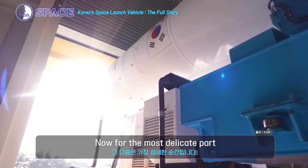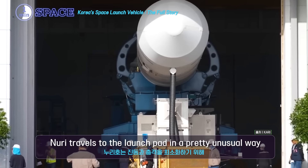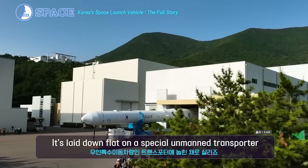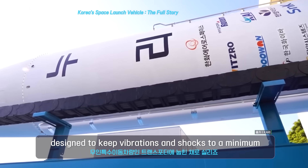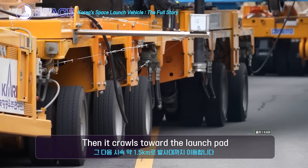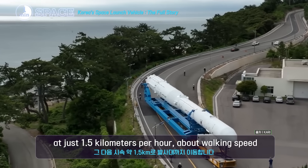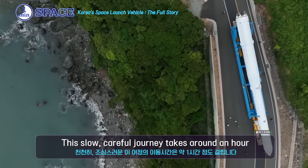Now, for the most delicate part. To keep things safe, Nuri travels to the launch pad in a pretty unusual way. It's laid down flat on a special unmanned transporter designed to keep vibrations and shocks to a minimum. Then it crawls toward the launch pad at just 1.5 km per hour — about walking speed. This slow, careful journey takes around an hour.